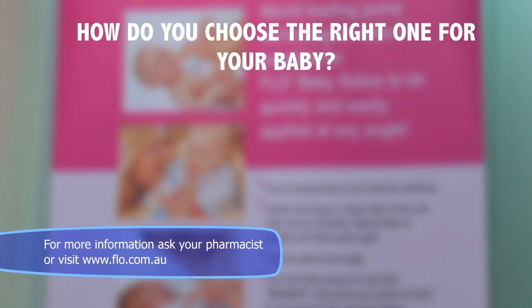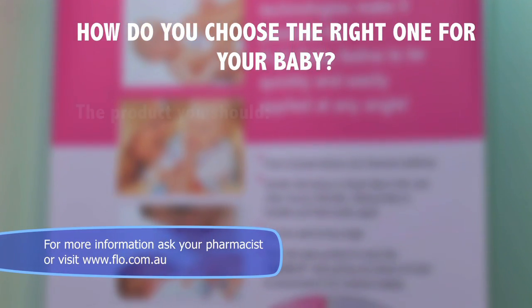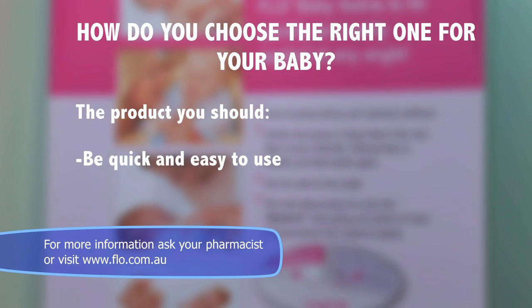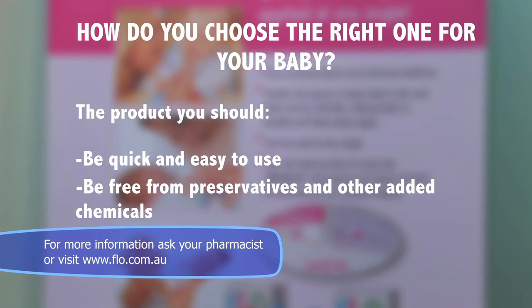How do you choose the right one for your baby? The product you choose should ideally be quick and easy to use and free from preservatives and other added chemicals.